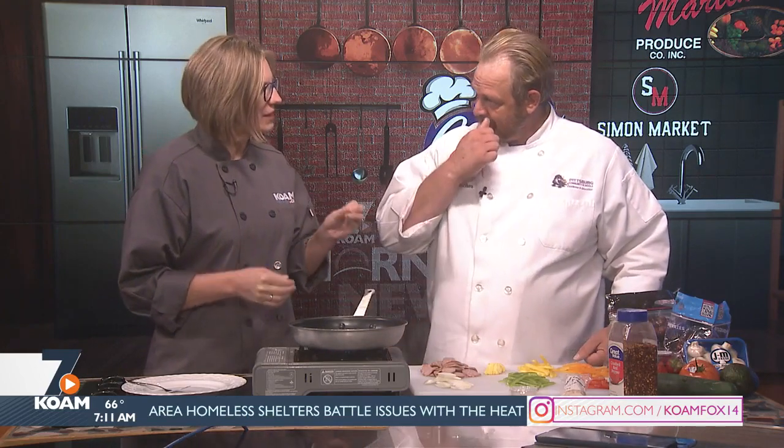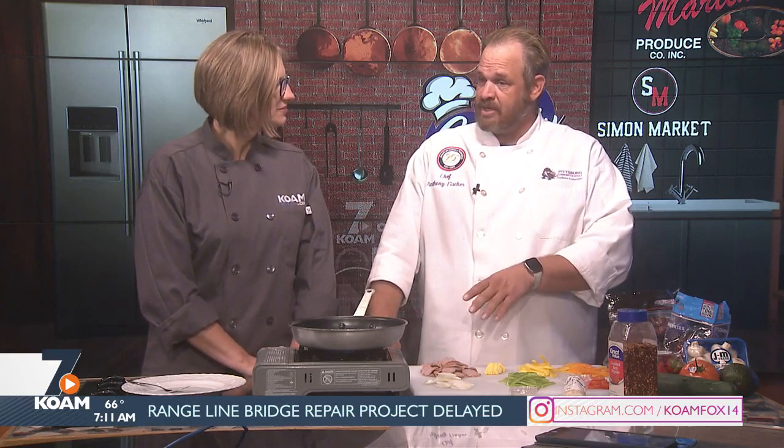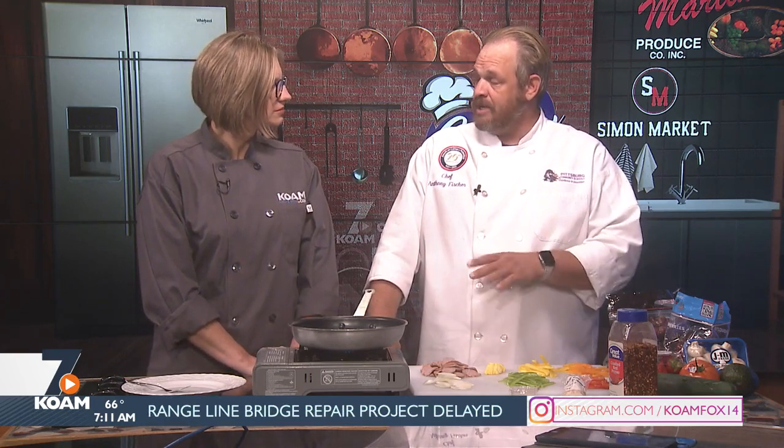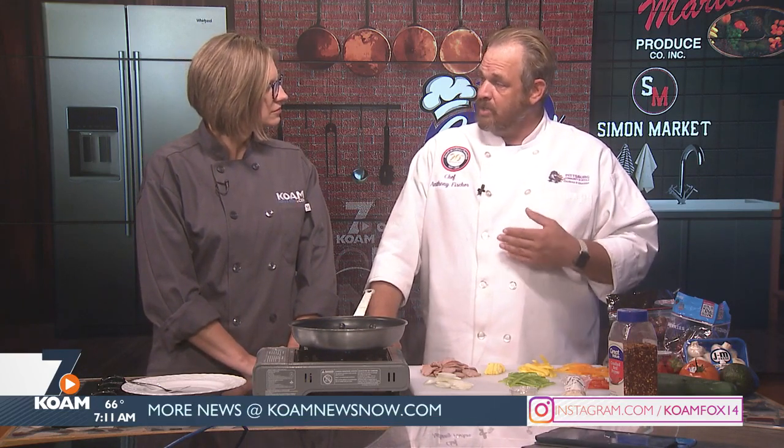I'm looking forward to that. But this time around we're going to be working with pineapple brats. I have pineapple brats that I got from Simon Market, but instead of taking them home and cooking them, I asked him to smoke them for me. It changes the texture of them — they're a little bit more mellow and you get a little bit of the smokiness. It's just a different flavor and a different profile all the way around.